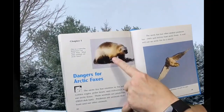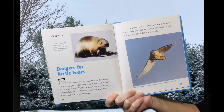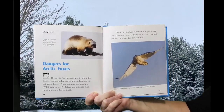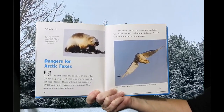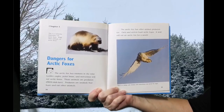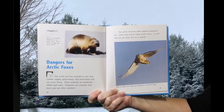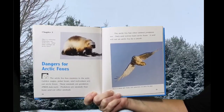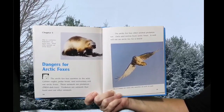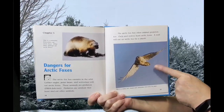This is a wolverine — wolverines eat Arctic Foxes. The Arctic Fox has enemies in the wild. Golden Eagles, polar bears, and wolverines will eat Arctic Foxes — these animals are predators. Predators are animals that hunt and eat other animals. Owls and wolves also hunt Arctic Foxes. A wolf will eat an Arctic Fox for a snack. Snowy owls sometimes eat Arctic Fox pups.